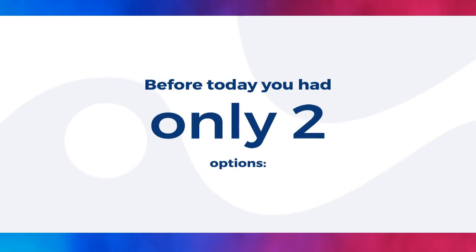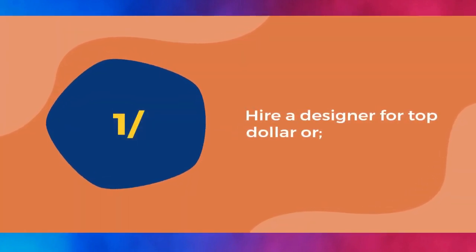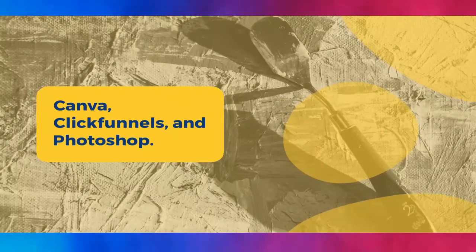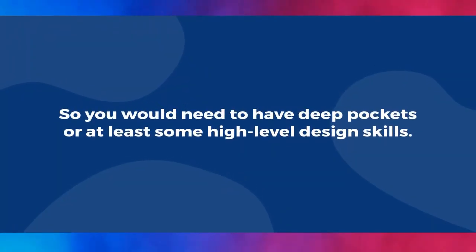Before today you had only two options: hire a designer for top dollar, or try to do it yourself with a bunch of different software and tools like WordPress, Canva, ClickFunnels, and Photoshop. So you would need to have deep pockets or at least some high-level design skills.